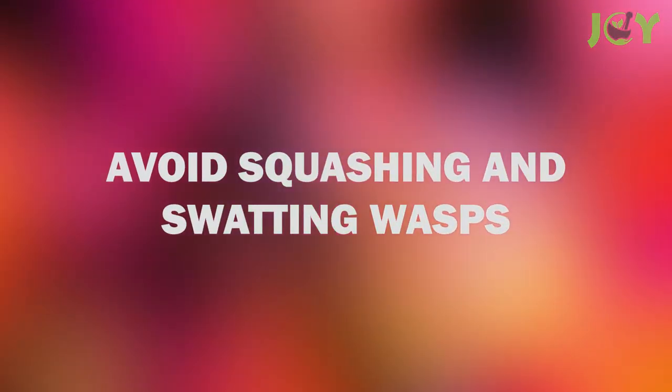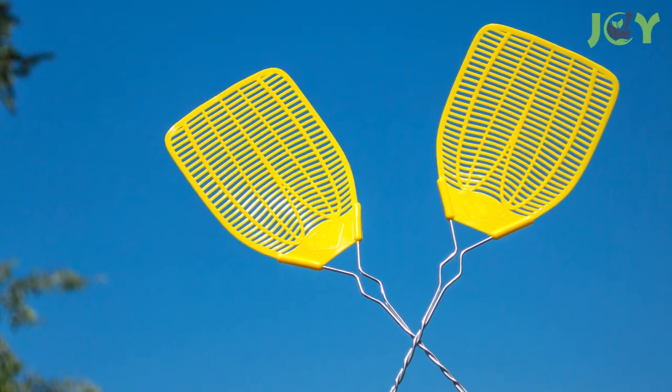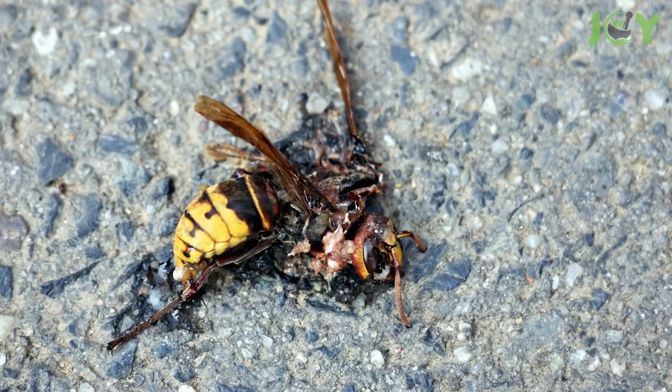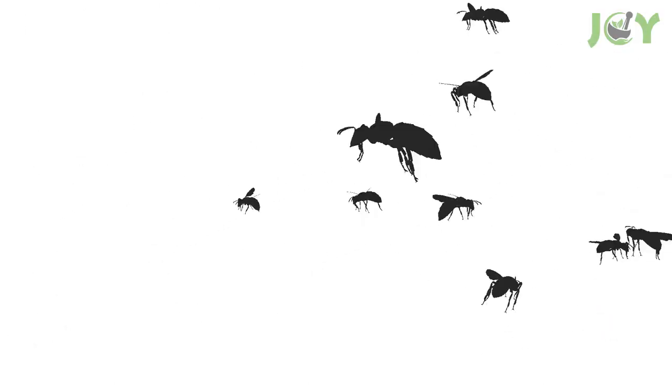Number 4: Avoid Squashing and Swatting Wasps. Even if you're not convinced that wasps are worth their gardening benefits, you shouldn't squash or swat them away. In fact, it could easily make the situation worse. When you squash a wasp, a pheromone that attracts other wasps is released, so what started as one could turn into many.